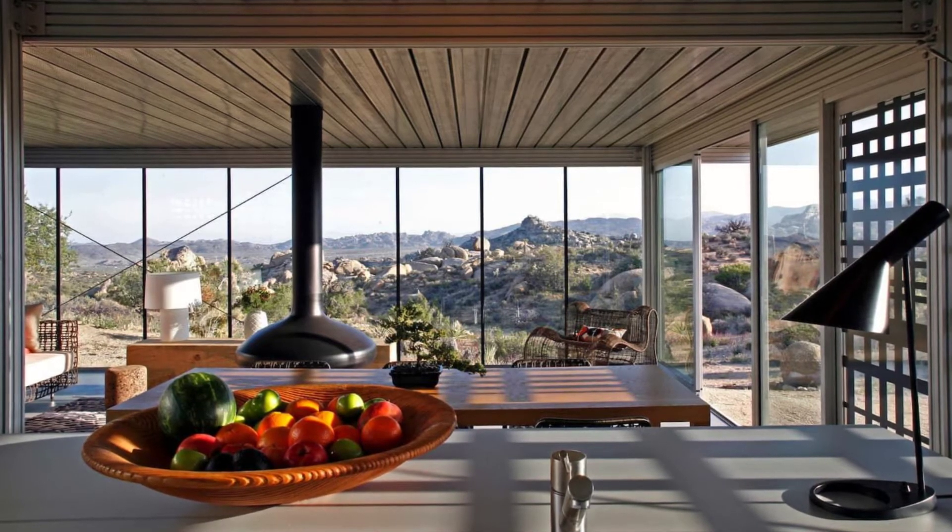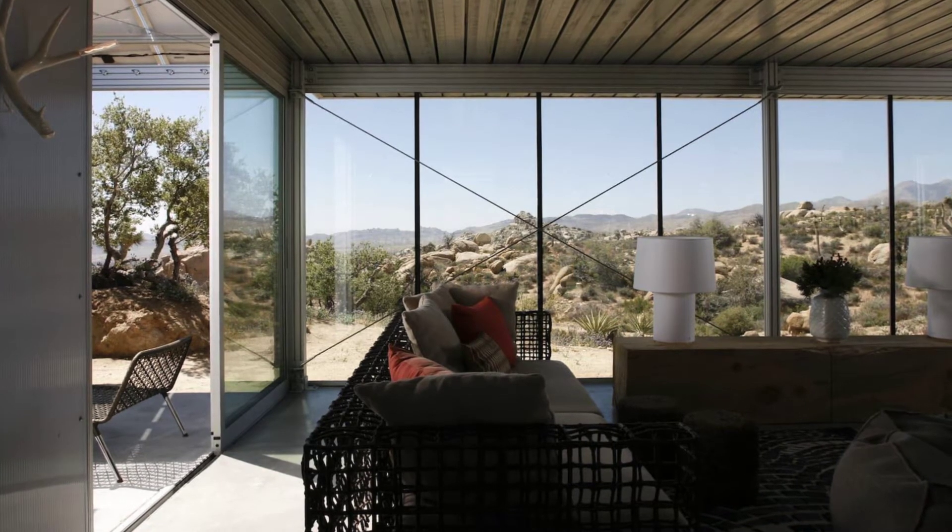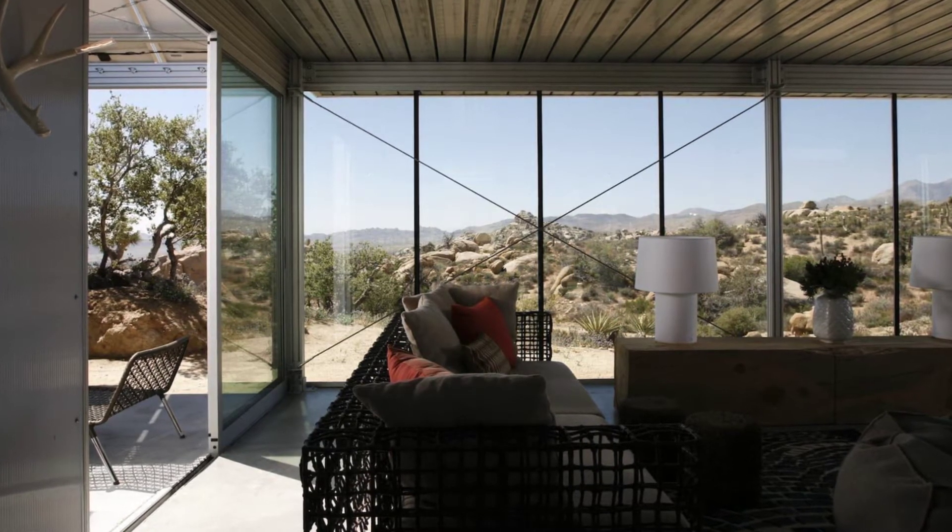The off-grid home design brings together raw industrial aesthetics with green design to forge a new eco-building in the sun-baked wilds of the California high desert.